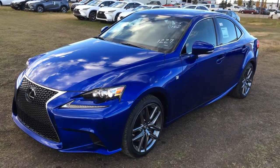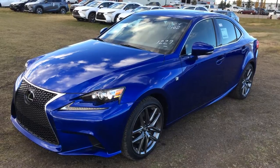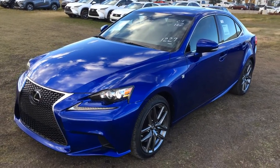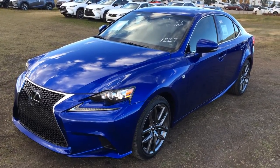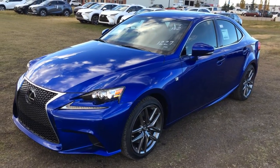We're looking at the brand new 2016 Lexus IS 350 all-wheel drive, in the new Ultrasonic Blue Mica 2.0. We have the black NuLuxe leather inside, four-door, five-passenger. This is the F-Sport Series 3.